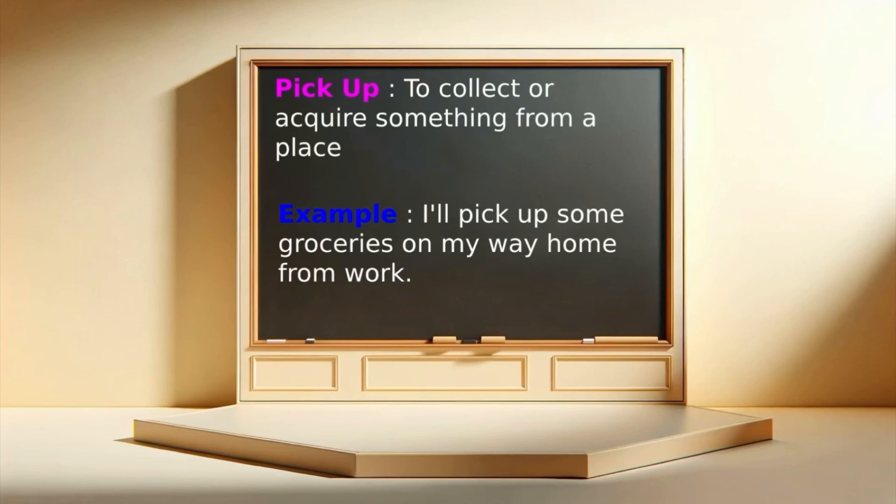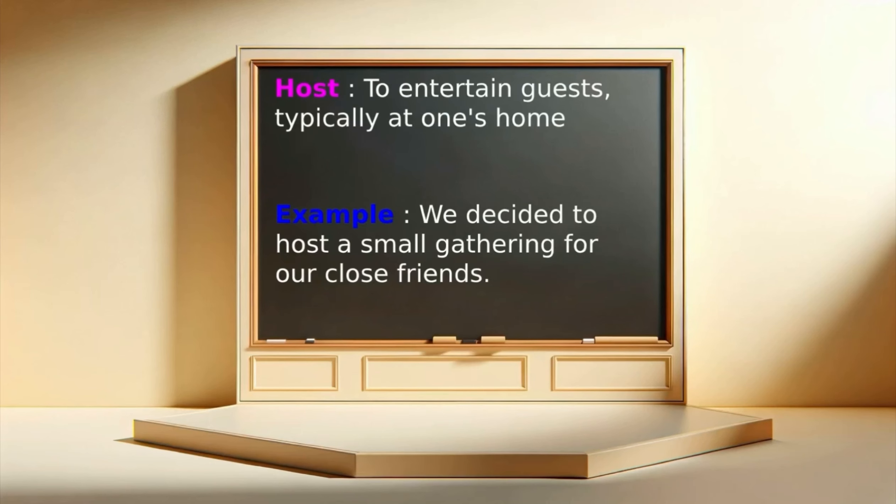Pick up: to collect or obtain something, often on the way somewhere. Example: I'll pick up some groceries on my way home from work. Host: to entertain guests, typically at one's home. Example: We decided to host a small gathering for our close friends.